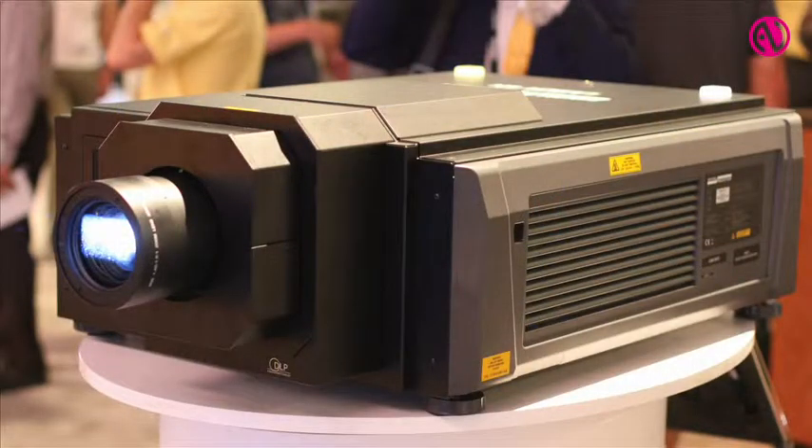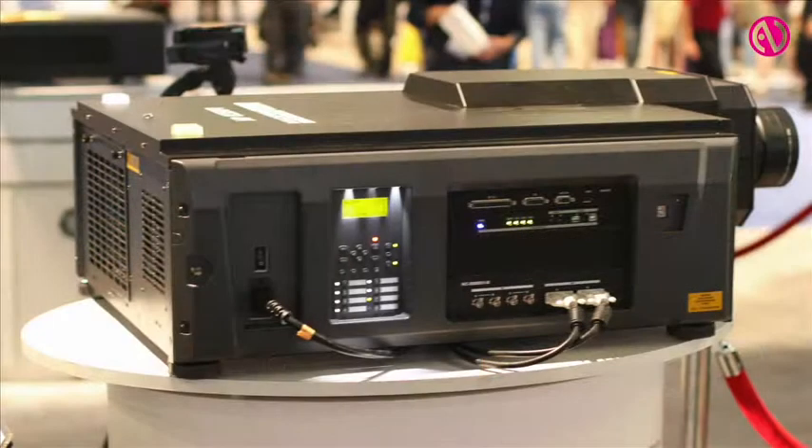What we have here, just five months later, is another world first. We've got now the Insight Laser 4K. Using the same basic principles of the Highlight Laser — solid-state, very long life, 20,000 hours, 12,000 lumens, orientation-free — all those benefits you get with laser, but now with real native 4K resolution.